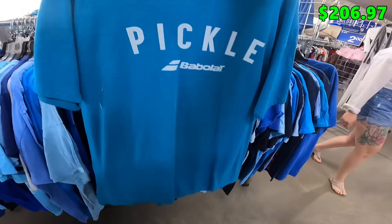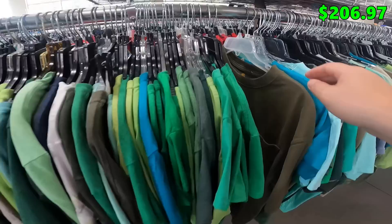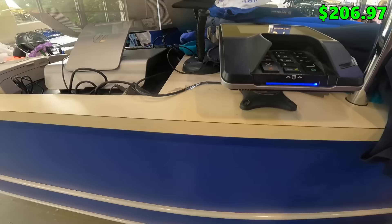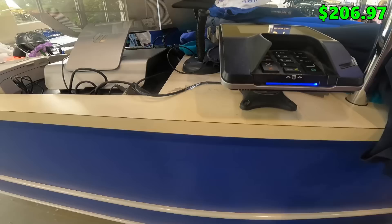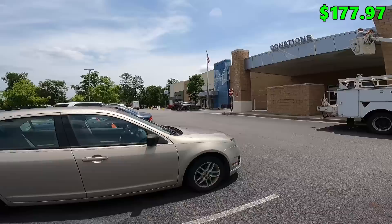Got a Babolat pickleball shirt in extra large — it might be a little big for me, but if it fits at all I'm keeping it for personal use because I love pickleball. Also another Carhartt t-shirt, size medium, olive green — might be able to lot those two together for $25 to $30. Total at checkout was about $29. Hailey's a little bummed because she only found one thing in three stores, but it happens. I'll just remind her of all the times she finds all the good stuff.